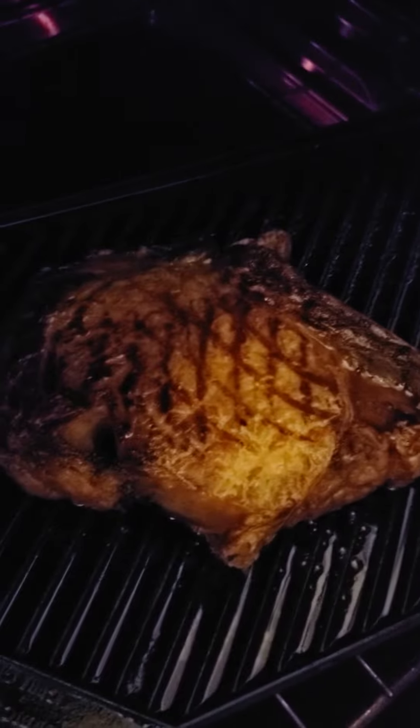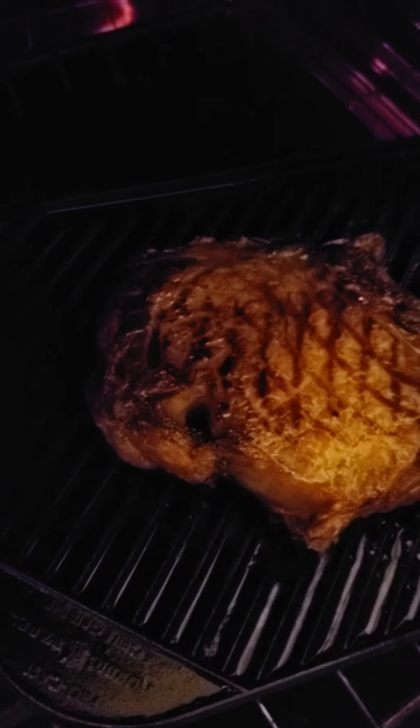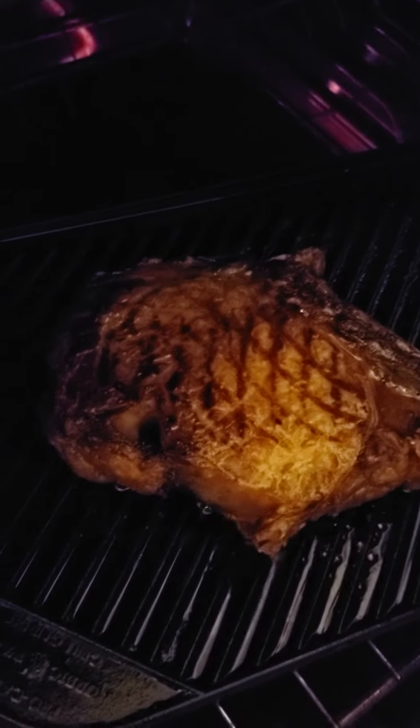Normally they go for anywhere between $20, $17, $14 a pound. $14 a pound is when it's on sale. So I couldn't resist when it was $11.99.